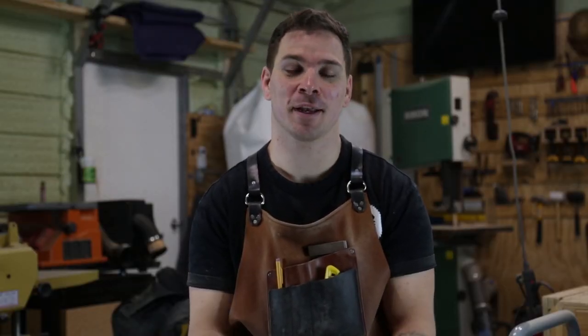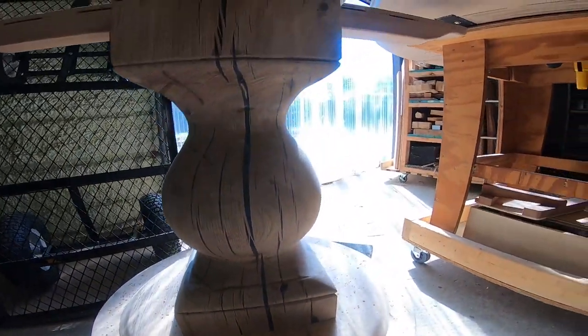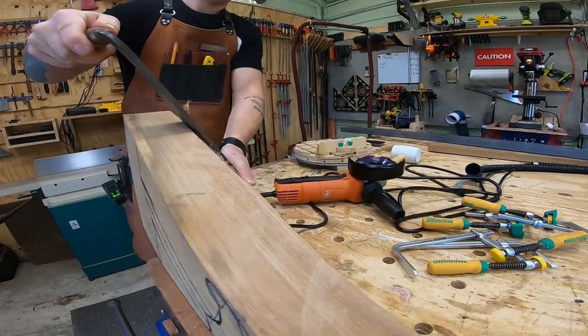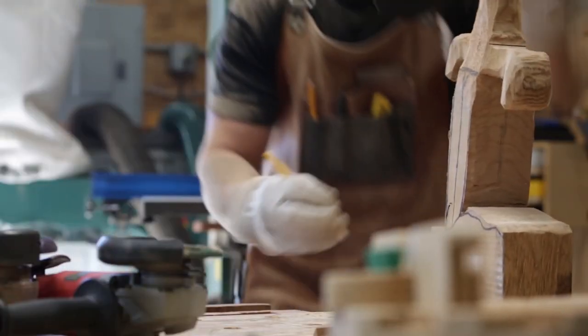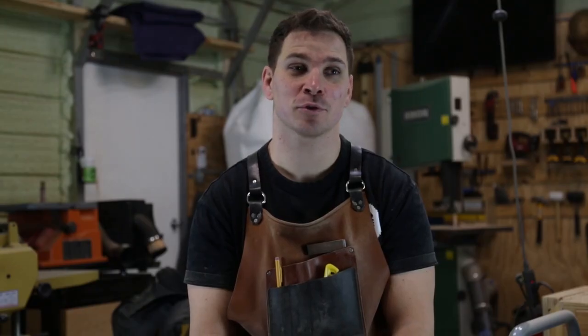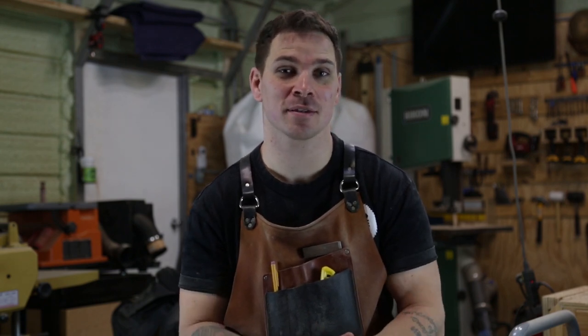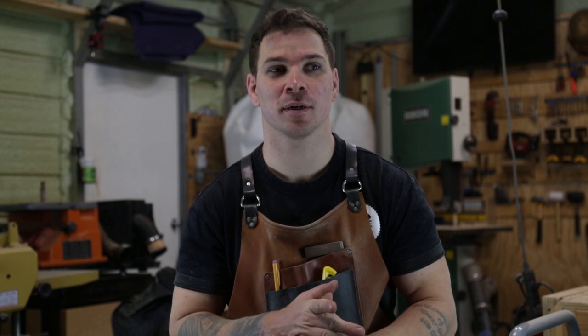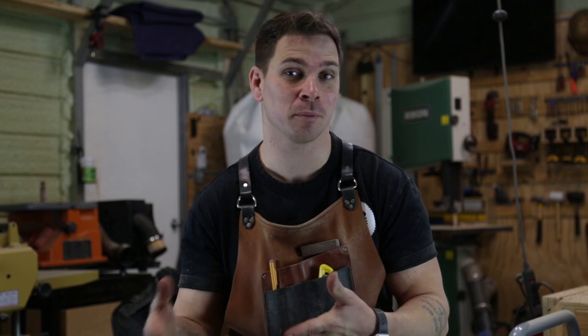I started wood carving about a year ago. I wanted to make a pedestal table base and that's kind of what got me into it, and started venturing out into other things too. I heard about King Arthur's Tools through Google — I was looking for local places that sold woodworking accessories and I didn't really even know about power carving but I stumbled across it.